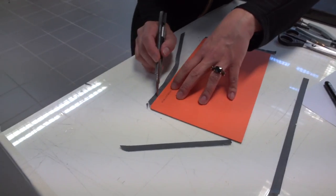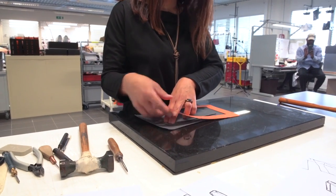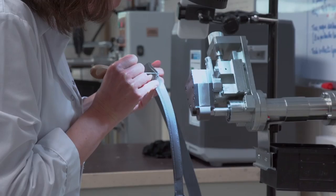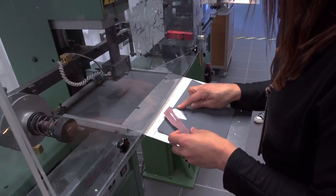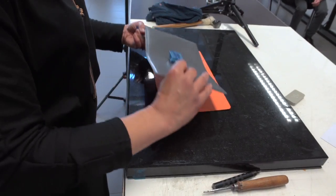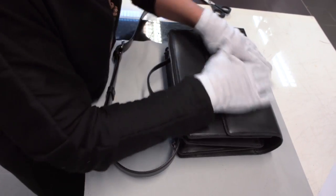We chose immediately Atelier Verneu because we love the work they do for Chanel. The craftsmanship they put in, the love they put in for Chanel bags — and it shows. You can see it in a bag.